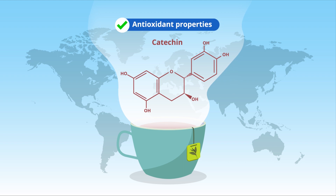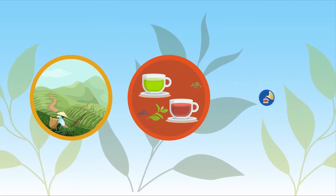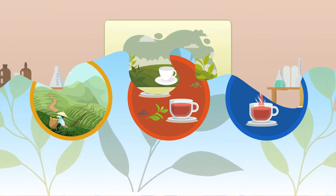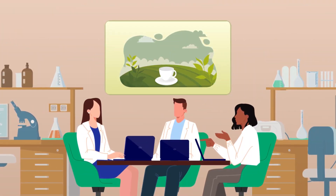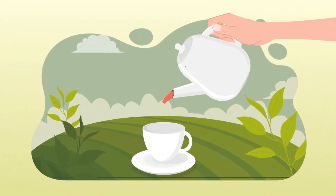The specific flavonoid content varies with the type of tea and its growing and brewing conditions. Now, in a new study, researchers from Nagoya Institute of Technology in Japan have discovered that the choice of glazing on ceramic tea sets also affects the catechin polyphenol content and its degradation.